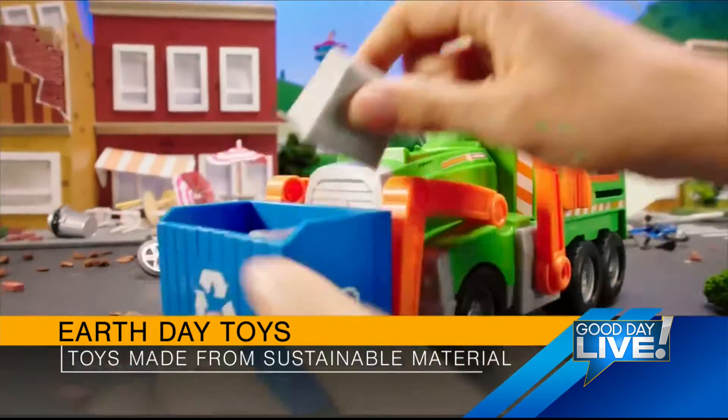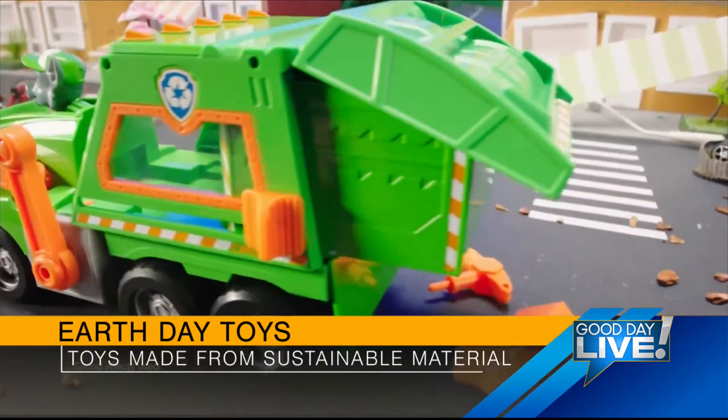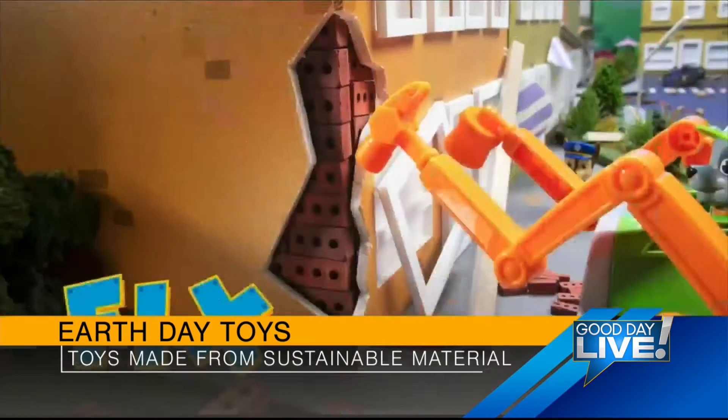Spin Master, the maker of this item, actually has a recycling program with TerraCycle. So parents can send in Spin Master's well-loved toys and games to be recycled and transformed into things like playgrounds and park benches.